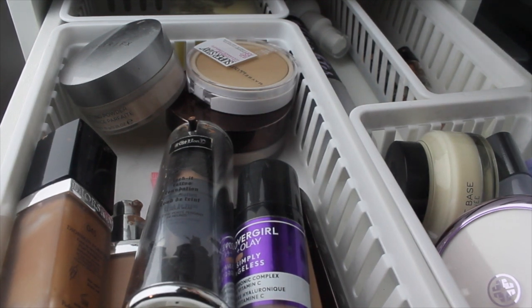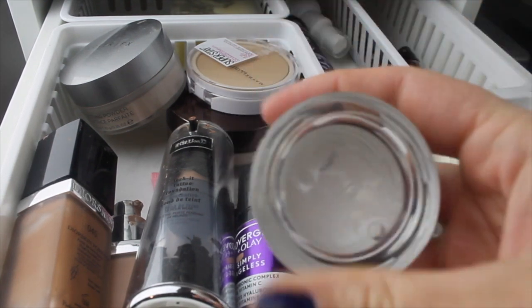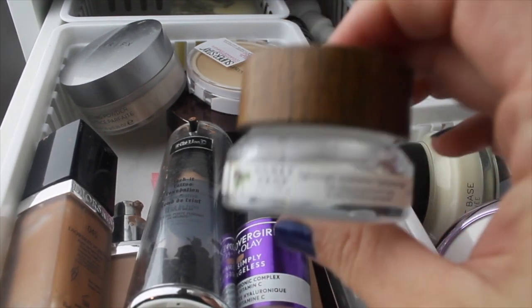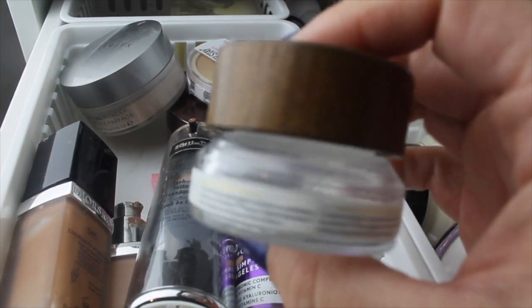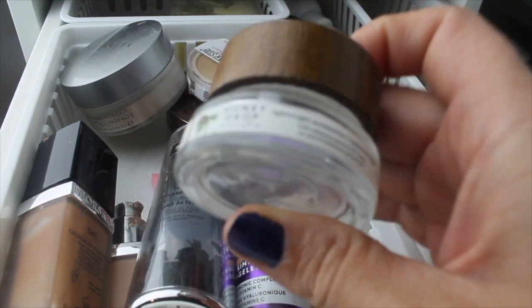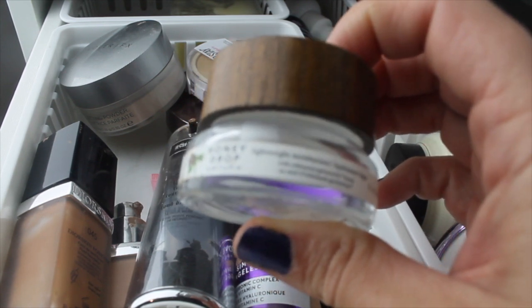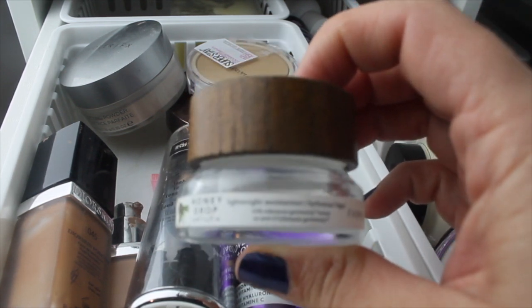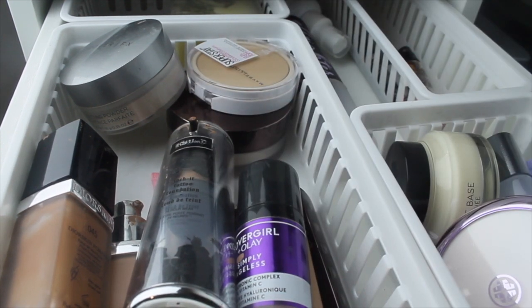I finally finished up this Farmacy Honey Drop Moisturizer — it is completely gone. I would not recommend this and will not repurchase it. I feel like it broke me out. My skin eventually got adjusted to it, but there were still some breakouts. It's marketed as lightweight for oily skin, but it felt sticky. I'm putting that in the empties.